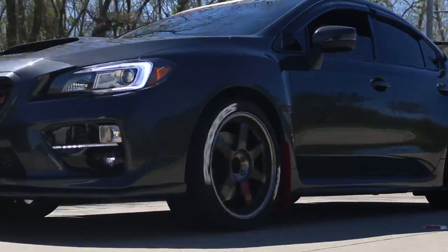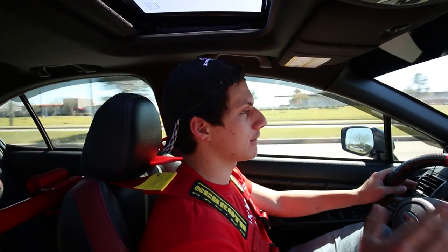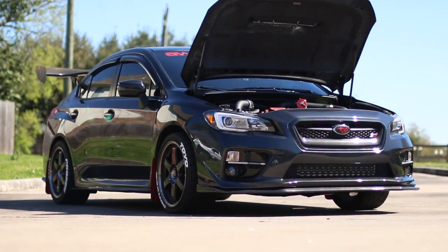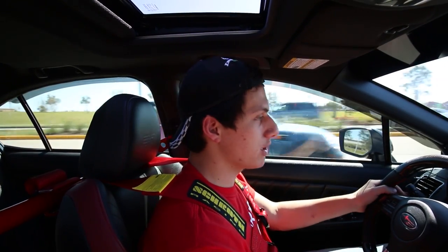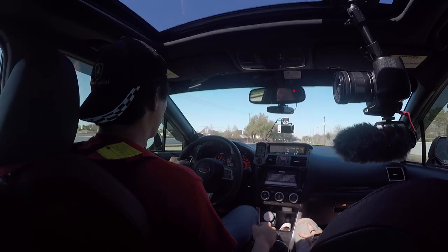What really screws with my head is that all-wheel drive tuning has found a way to make this car reliable and still push this much boost, this much power. It's insane. From what I've heard, STIs are known for having engine problems, and Evos are known for having transmission problems. But I don't feel any engine problems in this car. I feel like it's all well thought out — it's all made right.